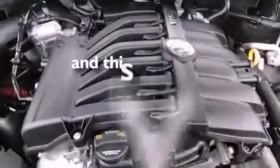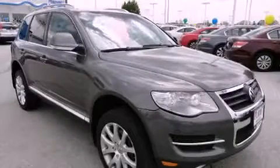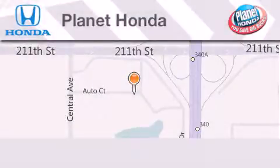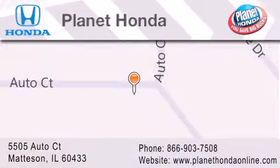This vehicle has fewer than 51,000 miles on the odometer. Call or visit us right now and arrange your test drive today. Planet Honda is located at 5505 Autocourt in the Madison Auto Mall. Visit us online at PlanetHondaOnline.com.